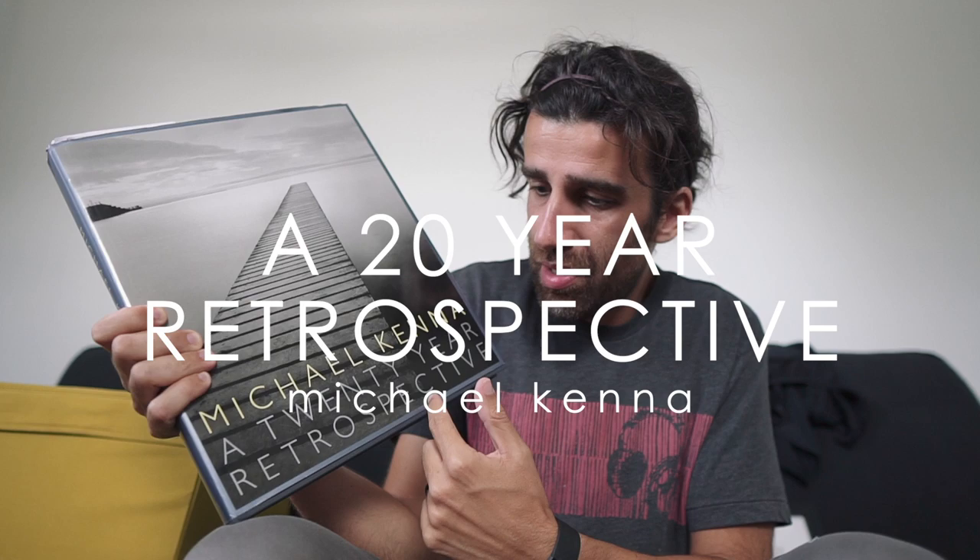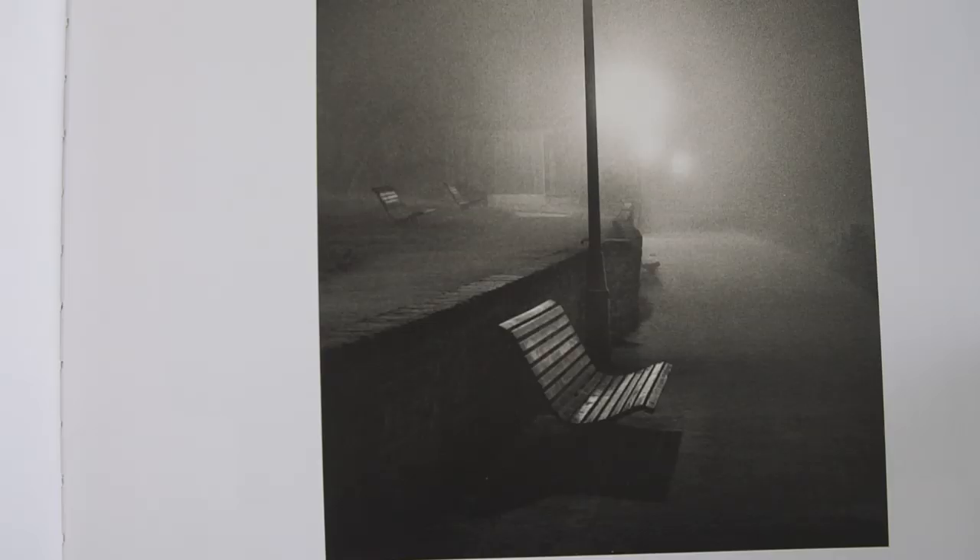The last one by Michael Kenna is his 20-year retrospective — this was the first book I bought from him. It's a very interesting book and it offers a glimpse into his work. It shows some of his earliest photos and how he was changing over time. He started shooting vertical and horizontal and then changed, of course, to a square format. All of these are just beautiful images by Michael Kenna.